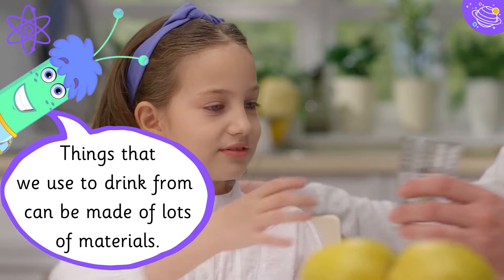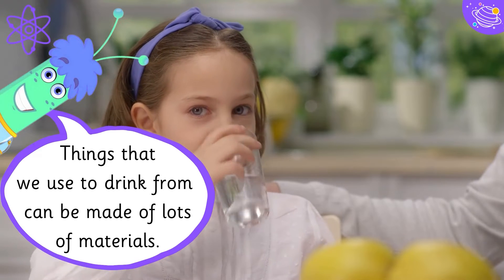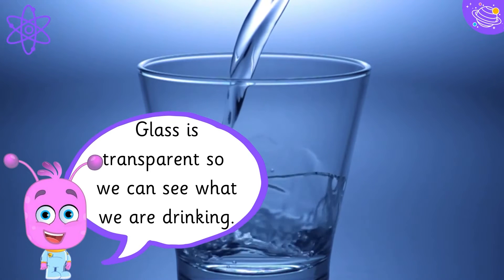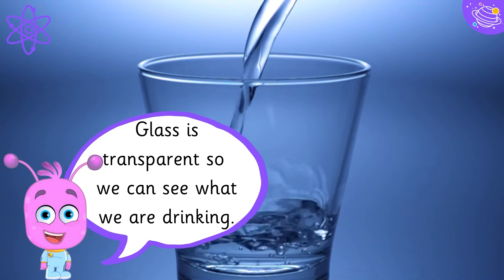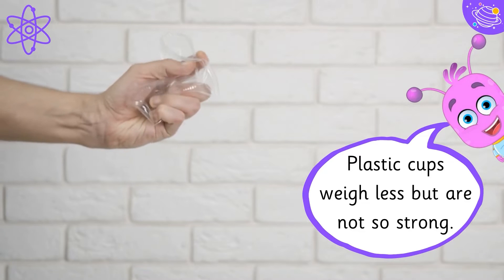Things that we use to drink from can be made of lots of materials. Glass is transparent so we can see what we are drinking. Plastic cups weigh less but are not so strong.